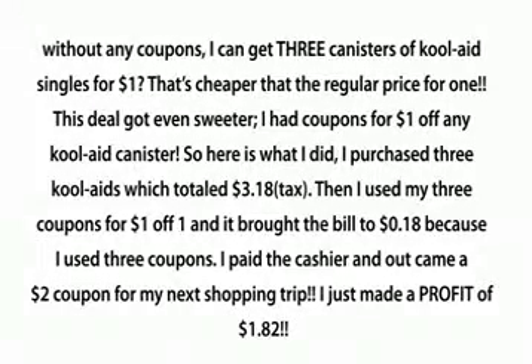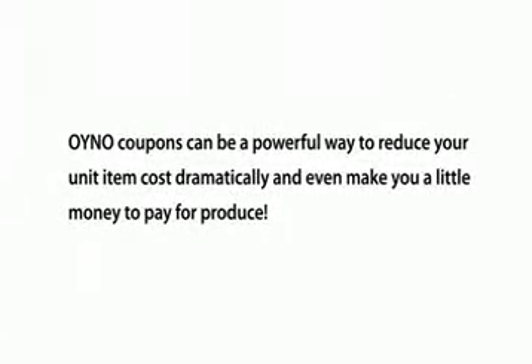The deal got even sweeter. I had coupons for $1 off any Kool-Aid canister. So here's what I did: I purchased three Kool-Aids, which totaled $3.18. Then I used my three coupons for $1 off one, and it brought the bill to $0.18. I paid the cashier, and out came a $2 coupon for my next shopping trip. I just made a profit of $1.82. On your next order coupons can be a powerful way to reduce your unit item cost dramatically and even make you a little money to pay for produce.